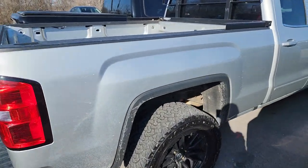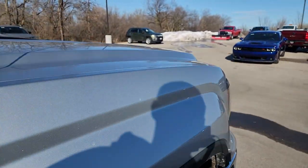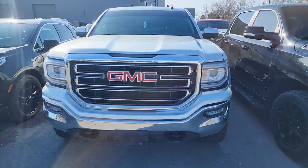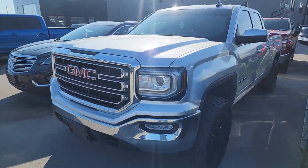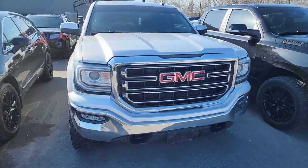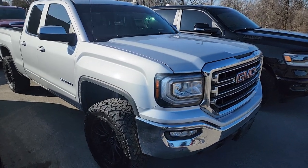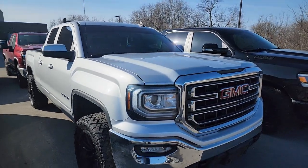All these are gonna be linked in the description below with links to our website. Now a couple people have commented on these videos saying they don't have prices up and don't trust the dealer without prices. These just came in — this is your first look at these, we don't even have them priced or booked in yet. They will get priced as soon as they go through our shop. State law in Wisconsin — can't advertise anything with a price until it's been inspected.